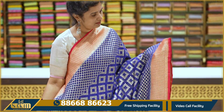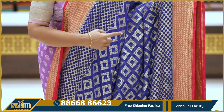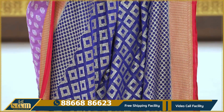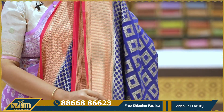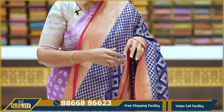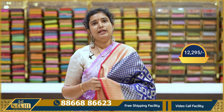Midnight blue with red color combination — saree with geometrical weave, diamonds, spiral lines, two sides border with curvy lines and matter, two sides equal contrast borders. Pallu and contrast blouse. Pricing details: $12,295.